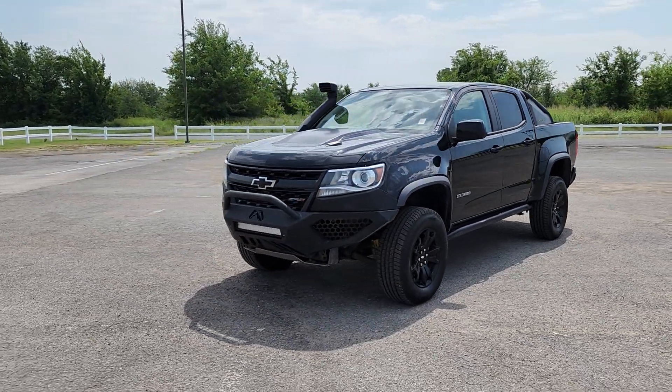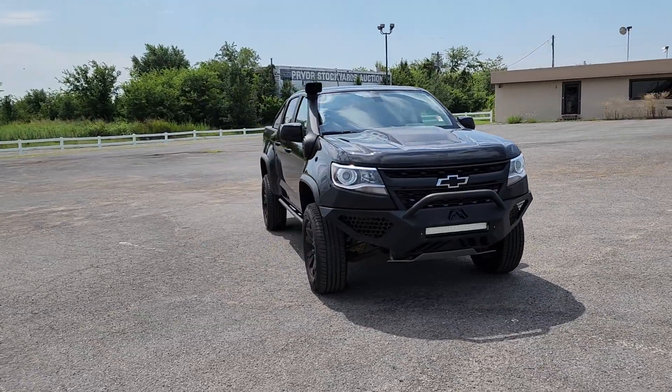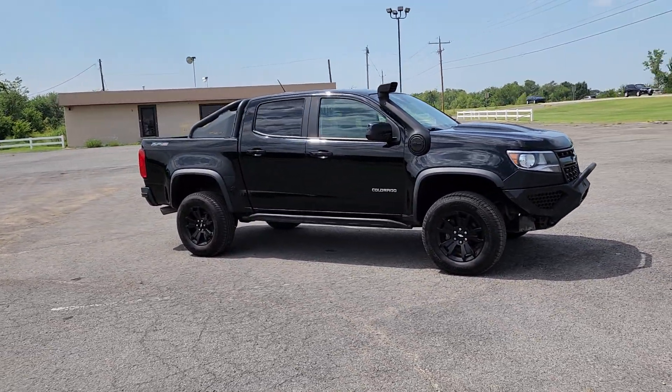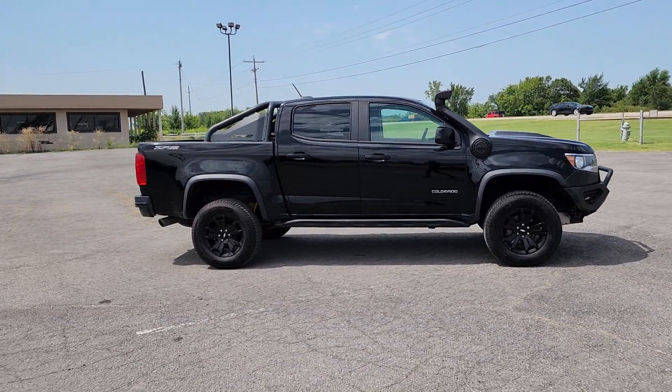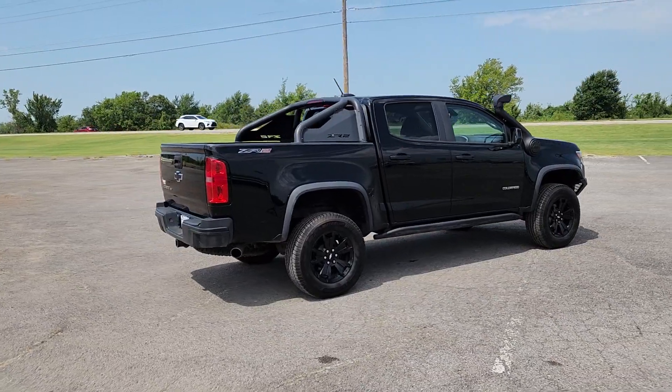You will be amazed by this 2019 Chevrolet Colorado with less than 60,000 miles on the odometer. This vehicle stands out from the rest — the Chevrolet Colorado, the mid-sized pickup that makes your off-road adventures fun, safe, and comfortable.